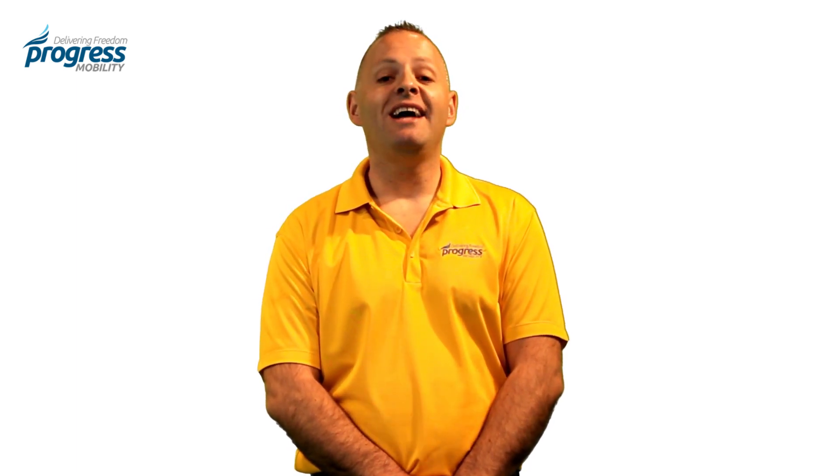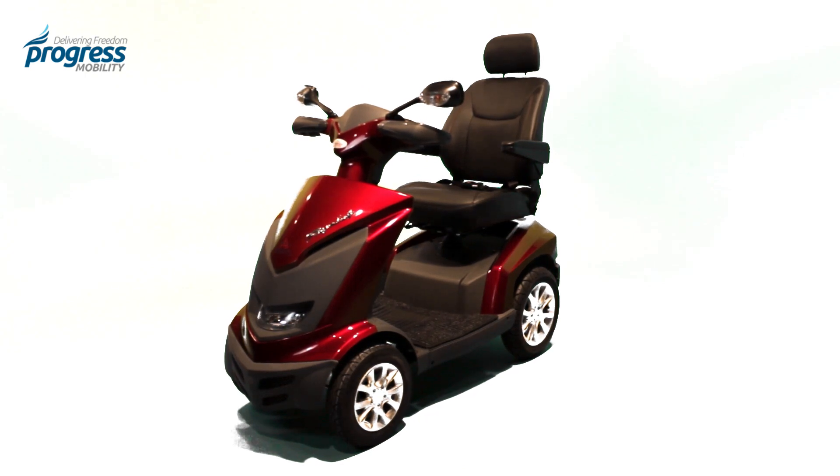Hi, welcome to ProgressMobility.com. My name is Derek and this is the Royale 4 from EVRider.